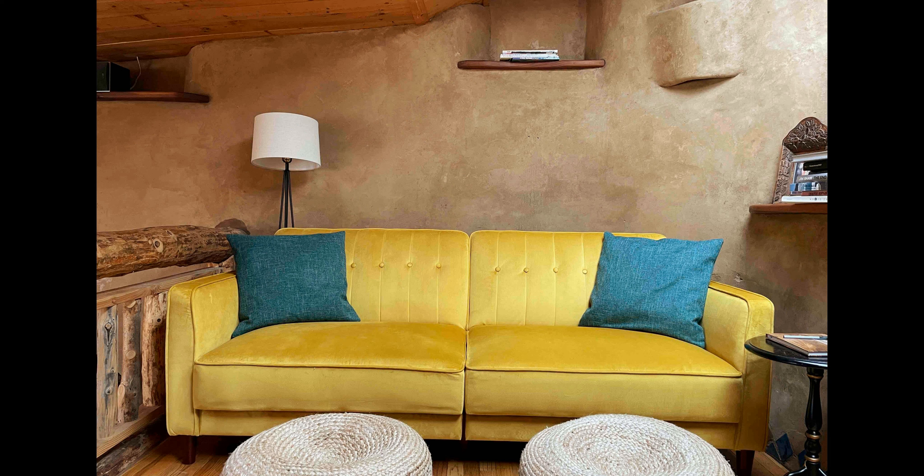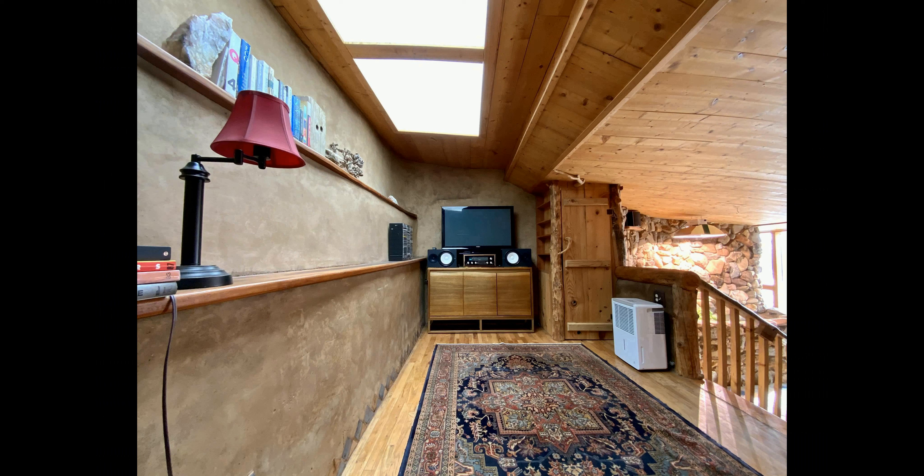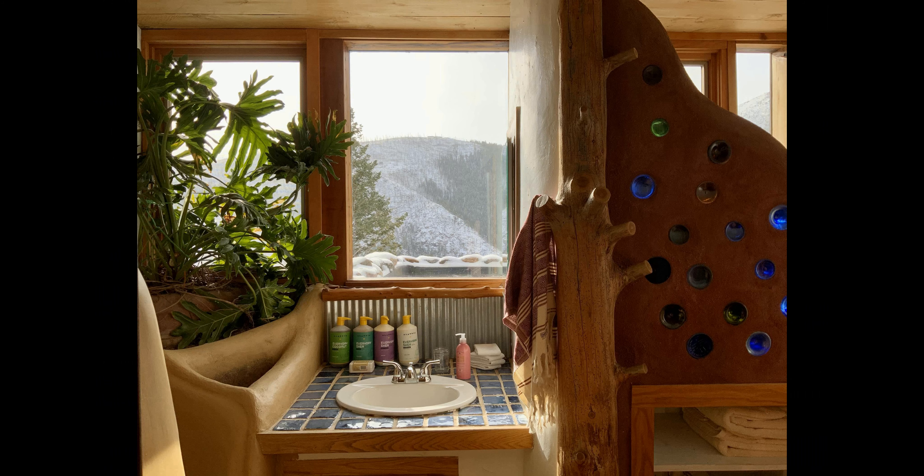With the seclusion and privacy of the home, you can enjoy your stay without feeling like you're in a public place. The home is designed to be one with its natural surroundings, making it a perfect place to reconnect with nature.